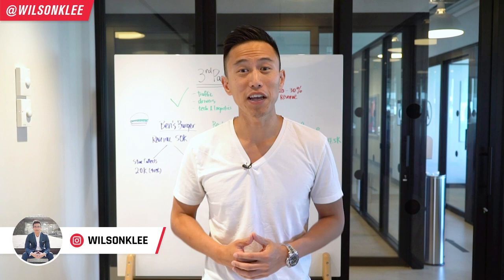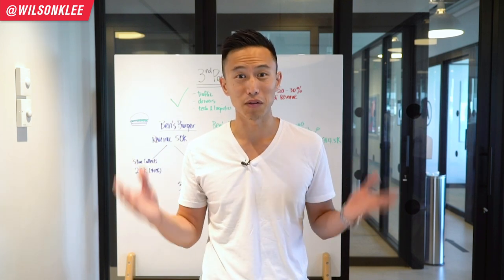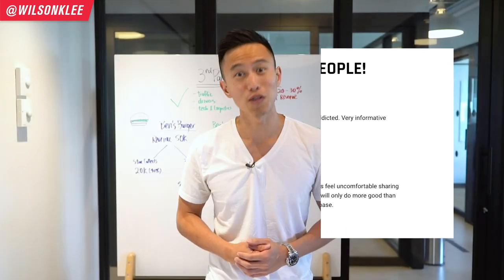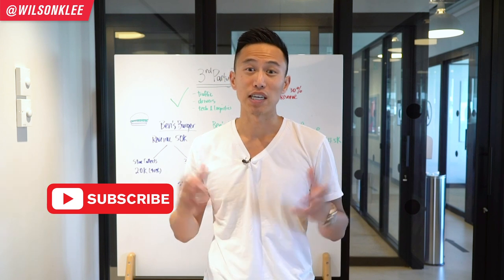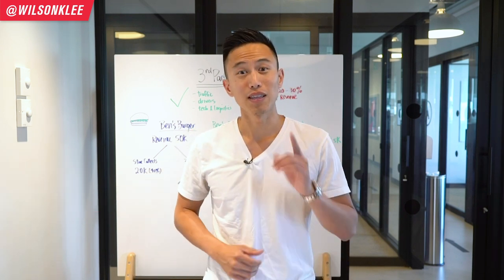Hey guys, it's Wilson here, your friend in helping you build a profitable restaurant. Just want to give a major shout out to these two individuals for their support and positivity — this is the type of environment and community that I really want to create. Make sure you leave positive comments in the comment section below, or if you have any questions or concerns, let us know. Without further ado, let's dive right in.